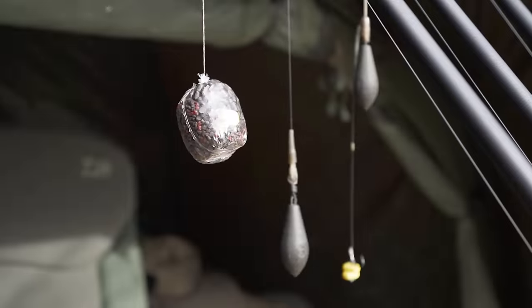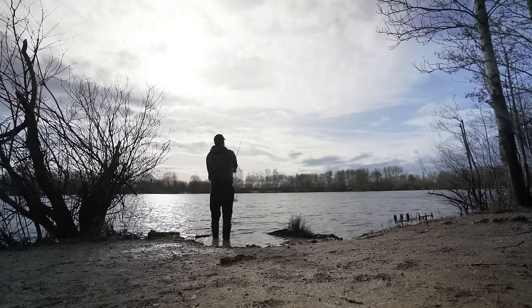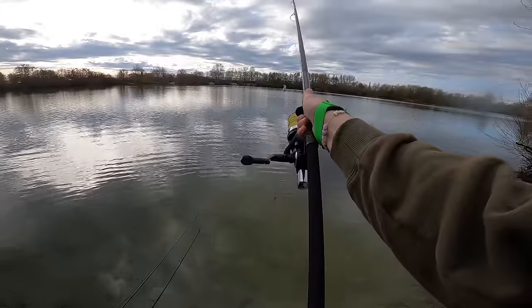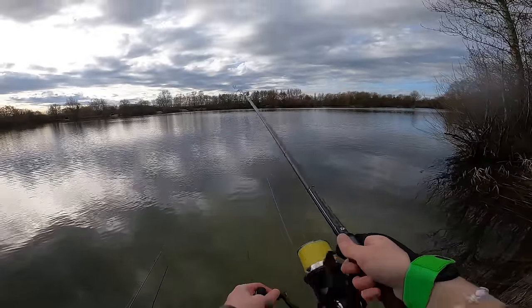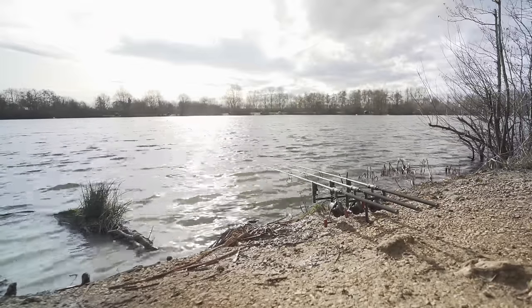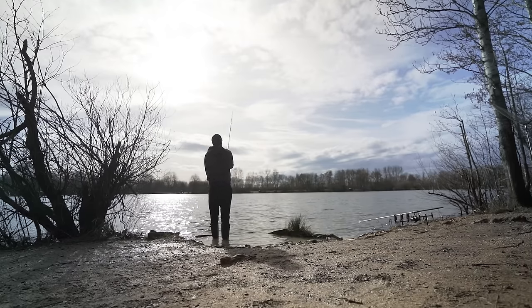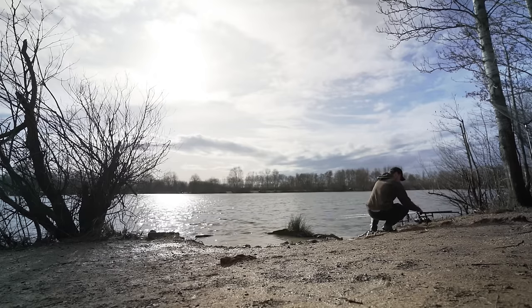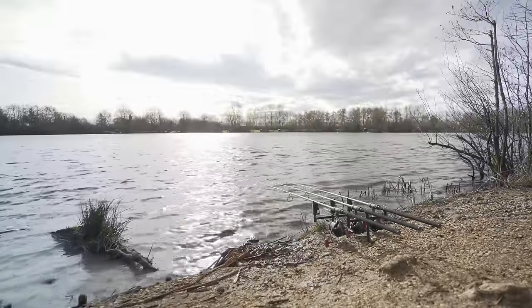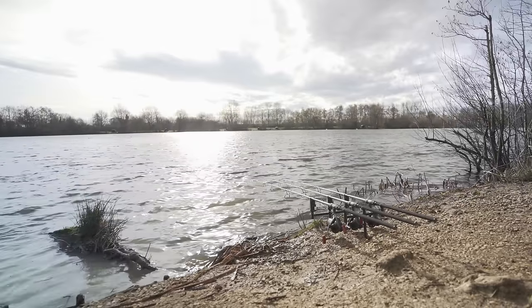The right hand rod I've got out on a solid bag, just on top of a nice bar at about 12 to 12 and a half wraps out. It's got a nice bit of gravel on top — it just screams carp — so I had to put a rig and bait out there with six bombs over the top. I've got a single grain of fake corn, slow sinking, on that solid bag. The middle rod is out at 23 wraps; on the back of that bar it drops to about 20 foot then comes back up. Again it's firm out there, found a little bit of gravel, and I've put bait over the top as accurately as I could in this wind — six or seven spombs.